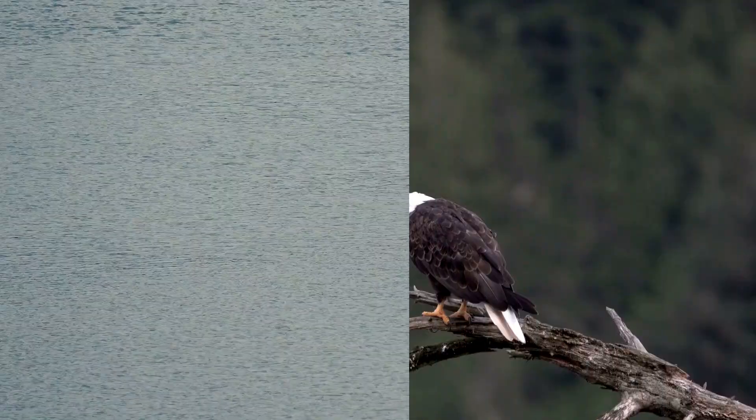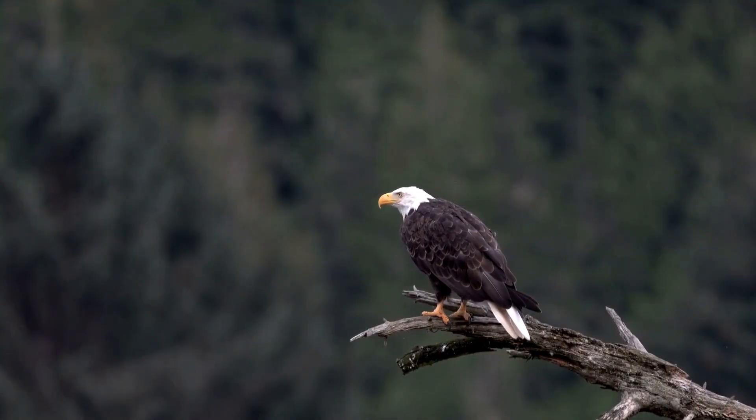So next time you see a big bird flying with a fish, take a closer look — you might just be watching two entirely different strategies evolve in real time. If you like this video, check out some of our other bird profiles.